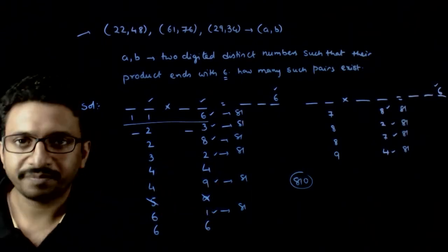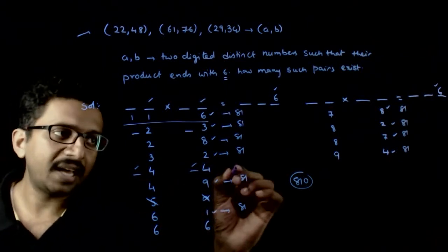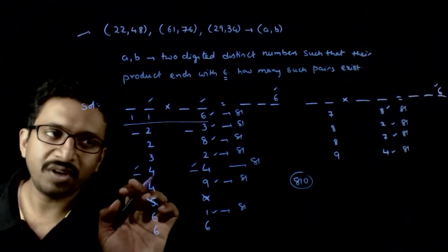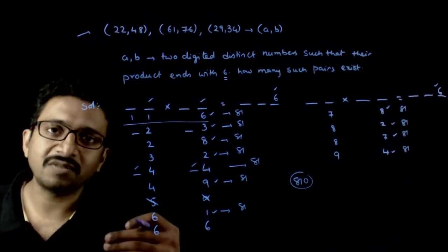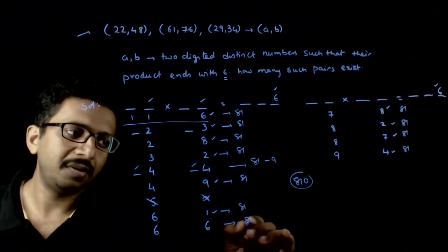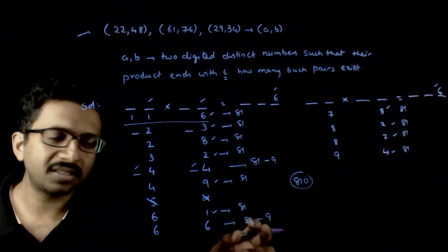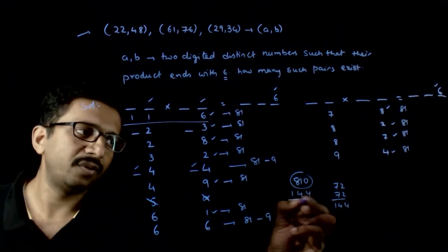Now for the cases (4,4) and (6,6): each has 9 options for each number's tens digit, giving 81 options each. But out of these, there are 9 options where the two numbers are the same — 14 times 14, 24 times 24, 34 times 34, and so on. So you subtract 9 from each, leaving 72 valid pairs for (4,4) and 72 for (6,6), giving 72 plus 72 equals 144 additional options.